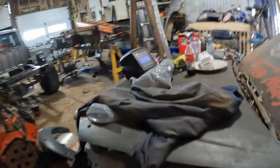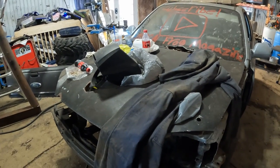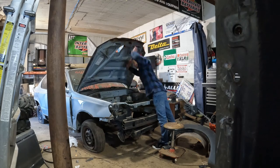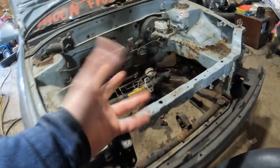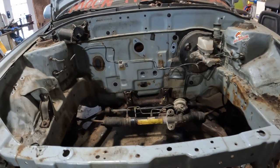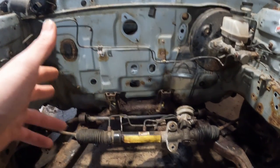Now let's move to under the hood. Under the hood, all that firewall — we got it all stripped out. There was some wiring left in there, got it all gone, and we got all the fuel lines out of the way. Everything that would be flammable is now supposedly gone, hopefully.